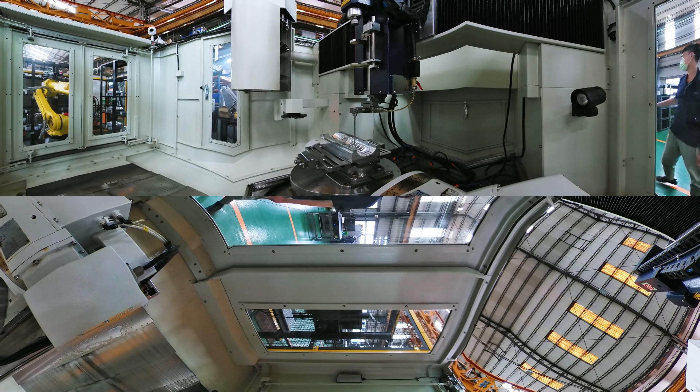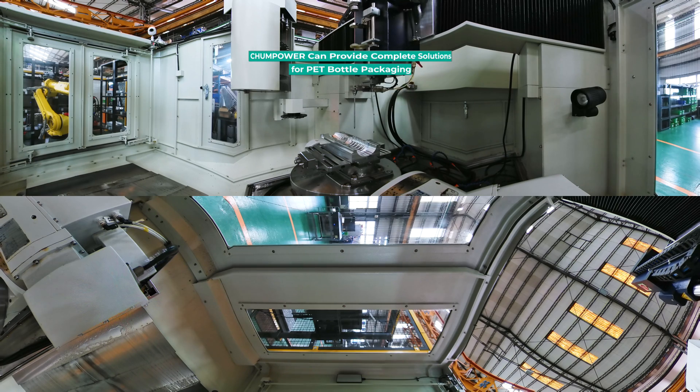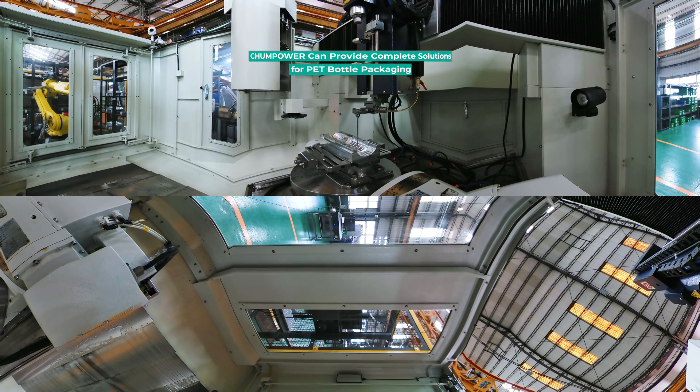From pre-sales planning, bottle design, stretch-blow molding machinery, and turnkey solutions to after-sales service, ChumPower can provide complete solutions for PET bottle packaging.